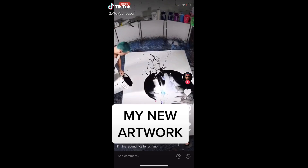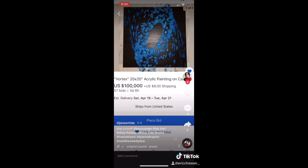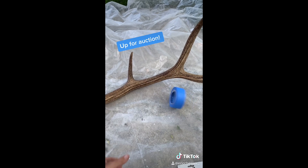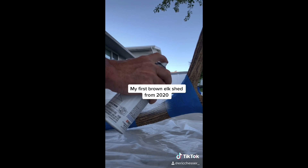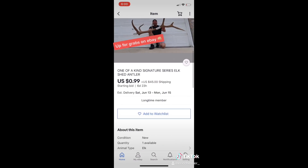I've been seeing this trend on social media where people basically take a bunch of paint, splash it on a piece of canvas, and it sells for tens of thousands of dollars online. Well, I'm not that artistic, so I grabbed one of my elk sheds, threw some spray paint on it, signed it with the number one, and listed it on eBay. If you're interested, the link is in the bio.